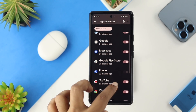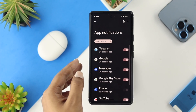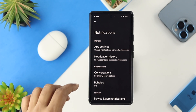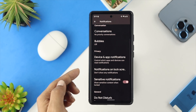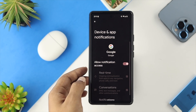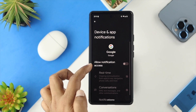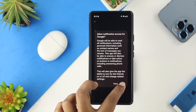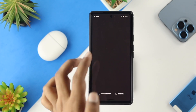If you see any app with notifications toggled off, turn it back on. Also, scroll down and look for the option called 'Device and App Notifications.' Tap on it, choose the application that is causing the problem, and make sure you are allowing notification access from there to solve your problem.